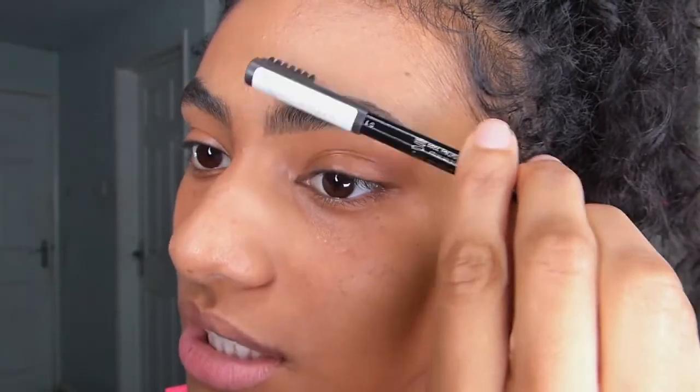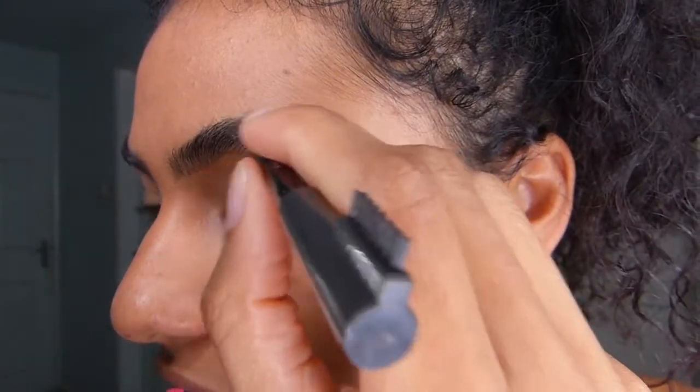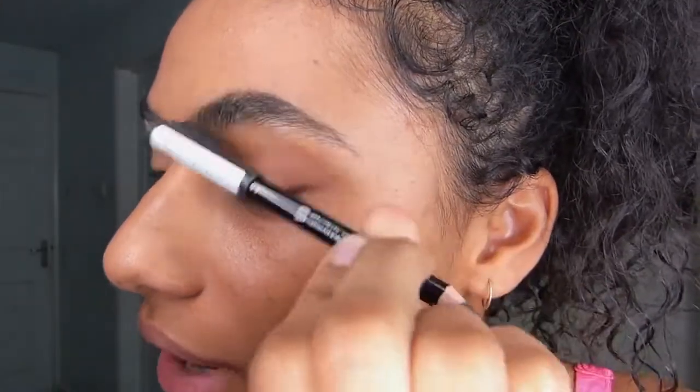The key to makeup for castings is really just do it naturally. If you can do a great natural brow with a whole gel kit, then by all means do that — it just really needs to look natural, and not fake natural. It really just needs to look like you're not wearing anything, unless they specifically ask.